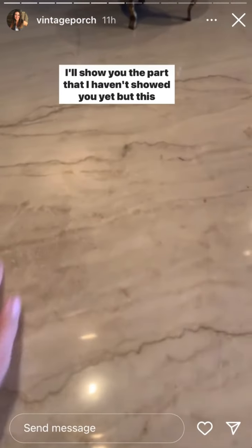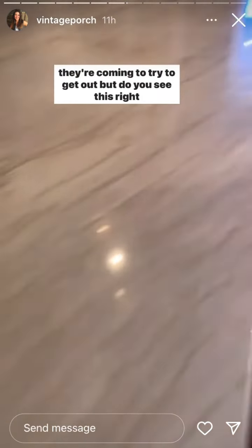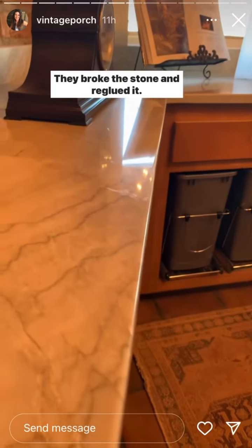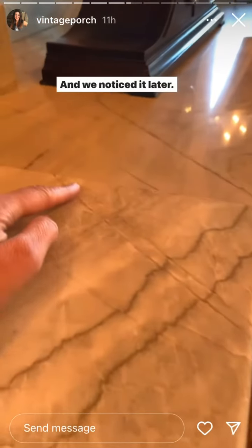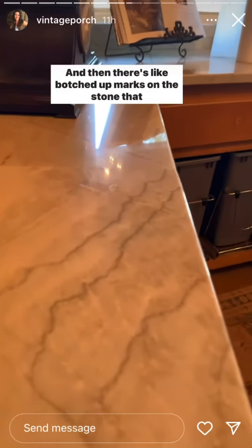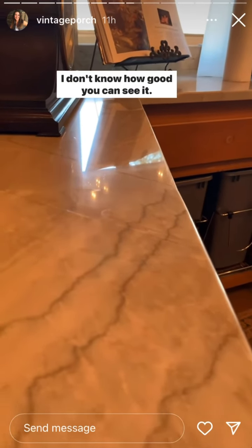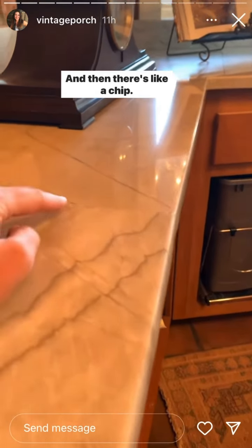I'll show you the part I haven't showed you yet — this is the stain that they're coming to try to get out. Do you see this right here? That line right there — they broke the stone and re-glued it, and we noticed it later. This line right here, it's broken. And then there are botched-up marks on the stone that almost look like fingerprints.